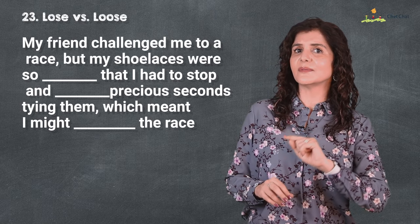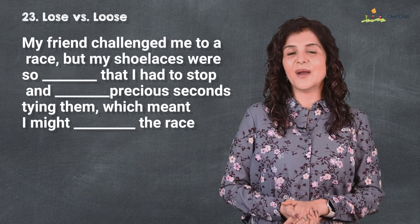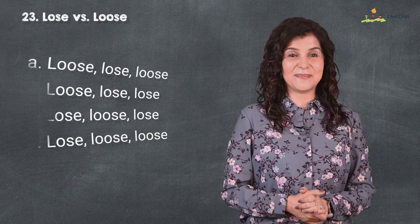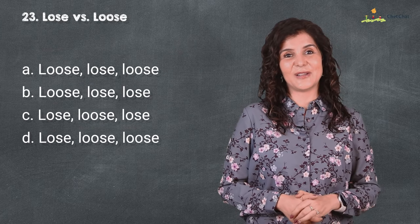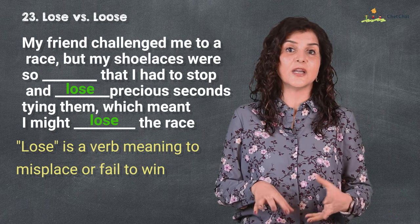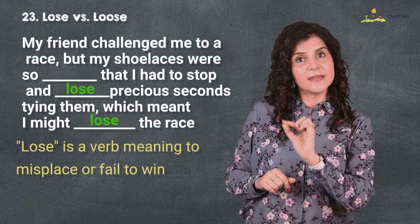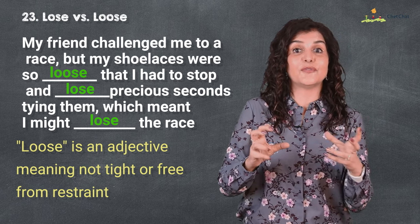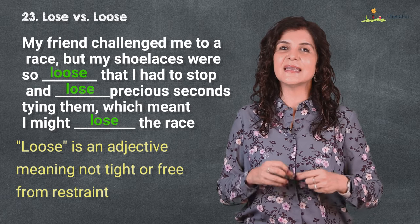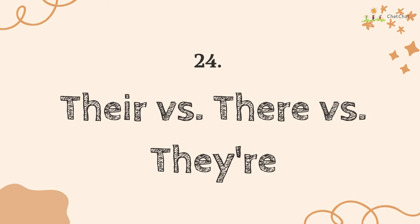At 23 is 'lose' versus 'loose.' My friend challenged me to a race, but my shoelaces were so loose that I had to stop and lose precious seconds tying them, which meant I might lose the race. 'Lose' is a verb meaning to misplace something or fail to win; 'loose' is an adjective meaning not tight or free from restraint — a loose sweater, a loose pair of shoelaces. I remember it as: when something is loose it is very big and has extra O's in the spelling.